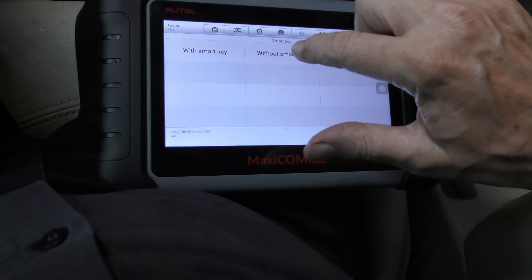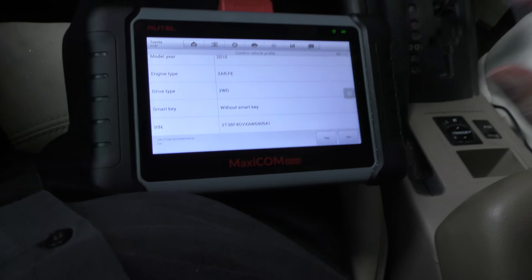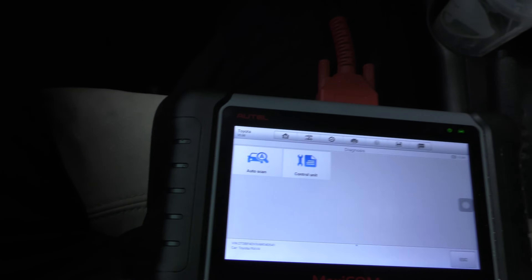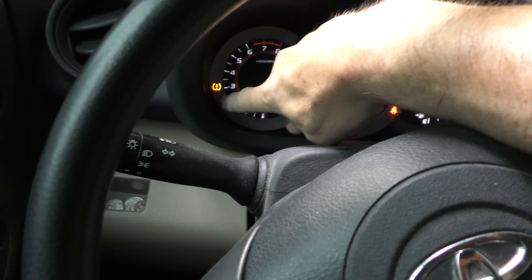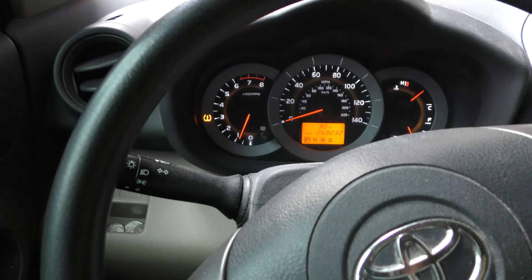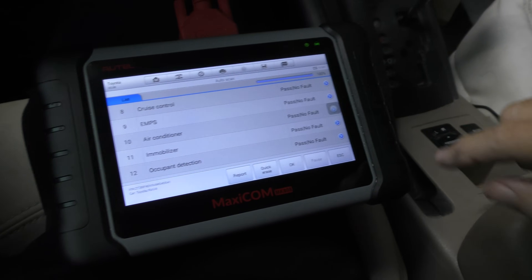Without smart key, here we go — RAV4, it's got the engine, it's got everything on it. So we do diagnostics, auto scan, and let it scan away. No check engine light on, but the tire pressure monitoring system is on — that's not going to affect the gas mileage. The only faults are the tire pressure monitoring system.